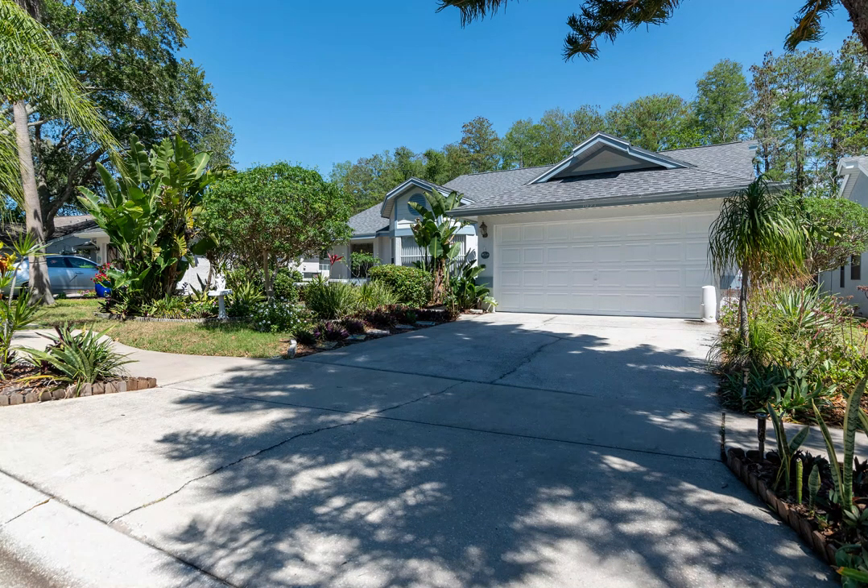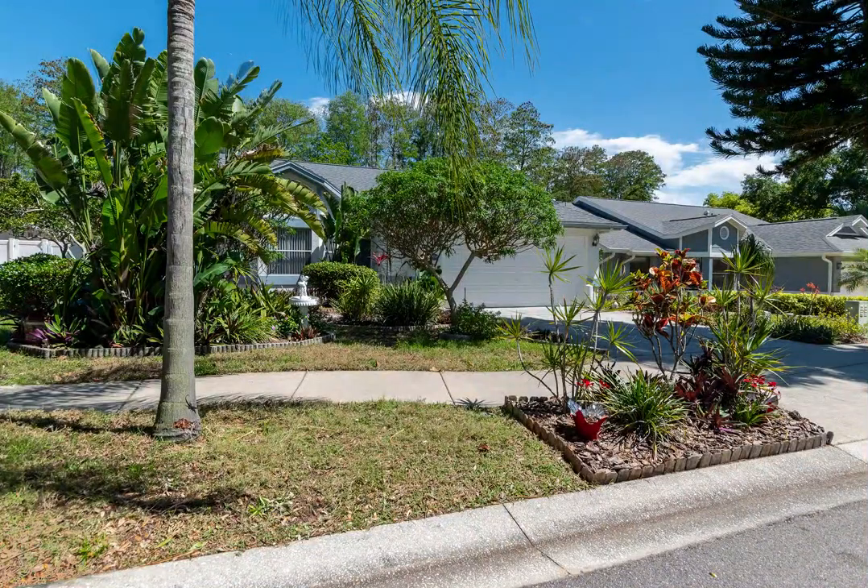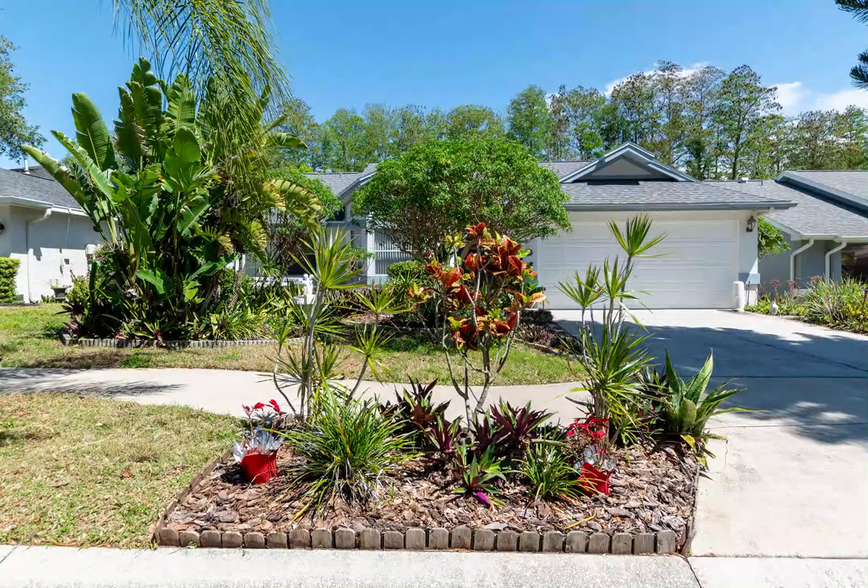Welcome to Harbor Woods North Tarpon Springs, a secluded, well-maintained neighborhood comprising of 80 homes nestled against the back corner of Tarpon Springs Public Golf Course. Entering the community is a serene sitting area on the pond.